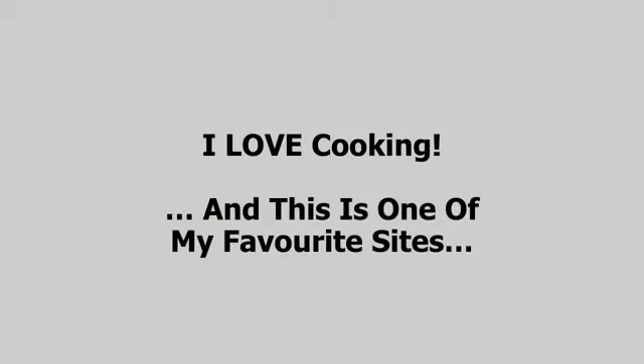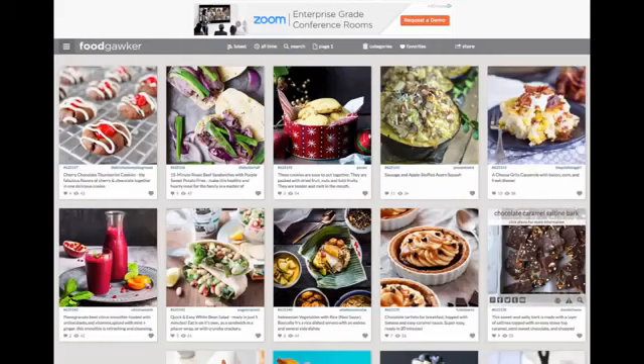I love cooking. Now that might be a surprise to some of you, but some of you who know me know that I absolutely love spending time in the kitchen cooking. I'm going to show you one of my favorite sites related to my passion for cooking great food. This is Food Gawker — my secret weapon in the kitchen.